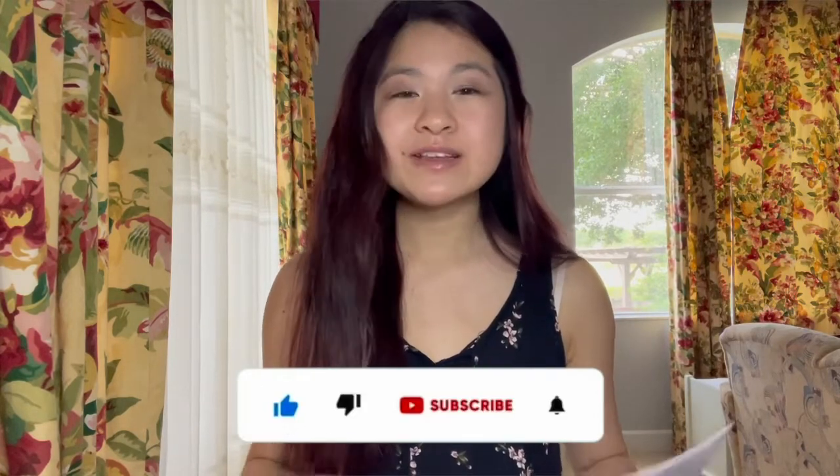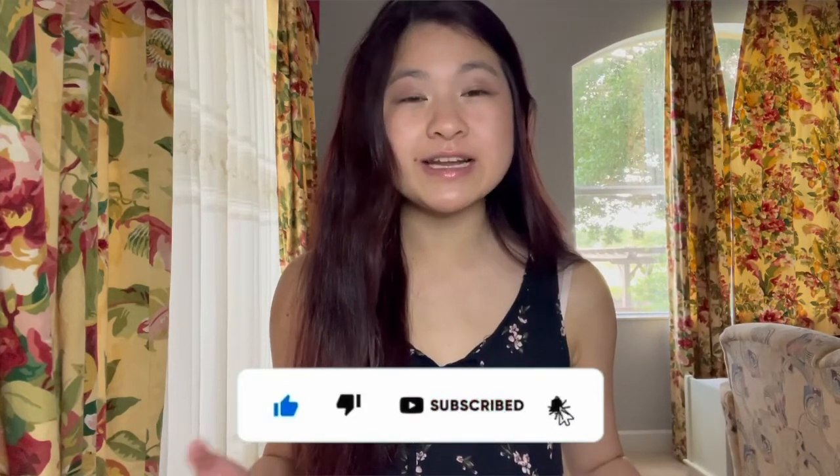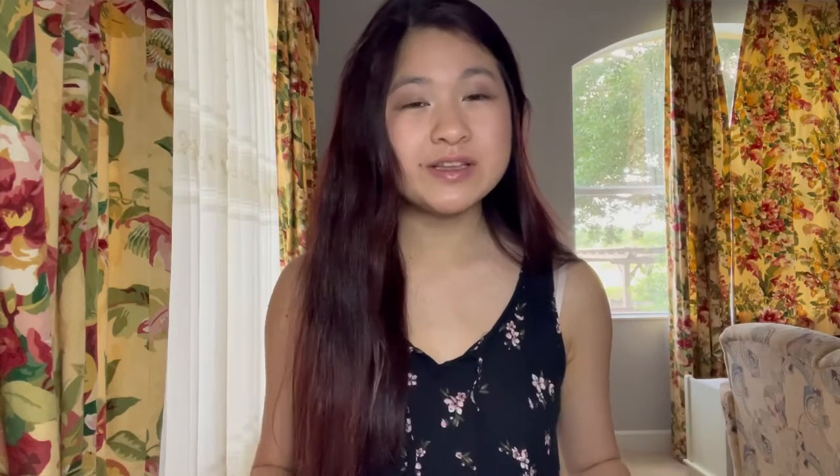With that, I send you guys off with more MCAT knowledge. If you found this video helpful, make sure to like, comment, and subscribe below. Let me know if you've tried out these strategies and if any of them worked for you. Let me know your favorite strategies, and make sure to hit the notification bell to stay tuned for more upcoming MCAT videos. Best of luck in your studies, and I'll see you guys in the next one!